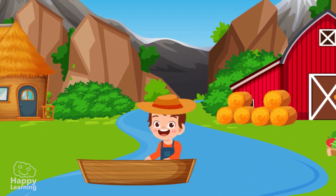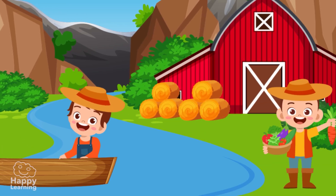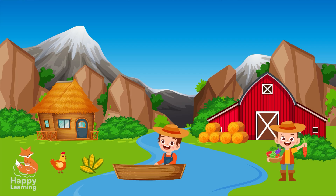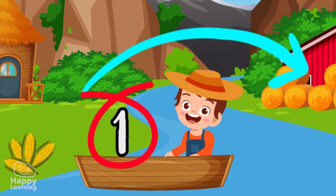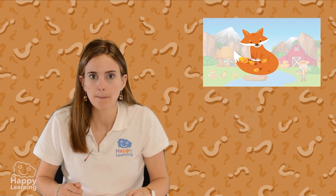The riddle is easy peasy! Let's take a look! A farmer wants to take a fox, a hen and various corn cobs over to his neighbour's house. The problem is that the neighbour lives on the other side of the river, and the farmer can only fit himself and one other thing on his boat. He can't leave the fox and the hen, because the fox will surely eat the hen. But he can't leave the cobs with the hen, because the hen will eat all of the cobs!